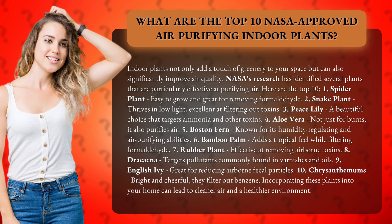1. Spider plant — easy to grow and great for removing formaldehyde. 2. Snake plant — thrives in low light and is excellent at filtering out toxins. 3. Peace lily — a beautiful choice that targets ammonia and other toxins.